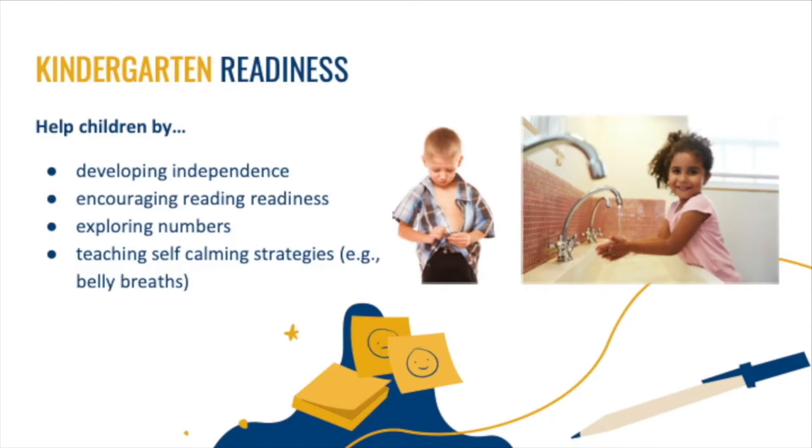There are things you can do right now to prepare your child for kindergarten. Help them develop independence — getting dressed is a great way. Have them zip and button their clothes, or put on gloves, boots, and snow pants. Encourage reading readiness; this starts by reading to your child or pointing out letters and words as you walk, bike, or drive. Explore numbers — they are all around us.